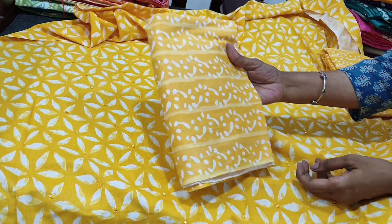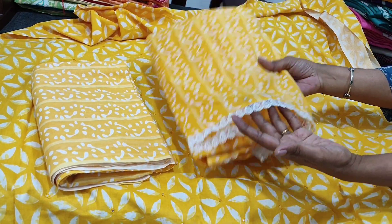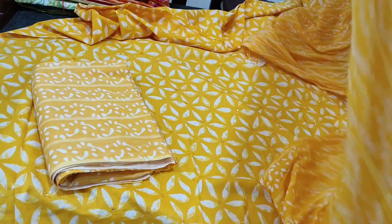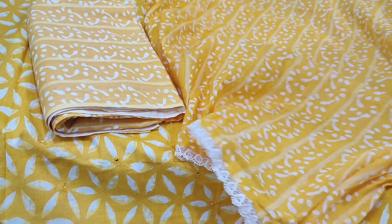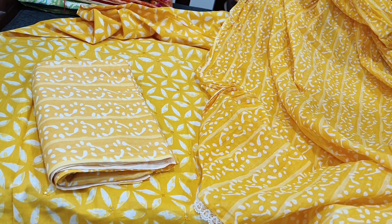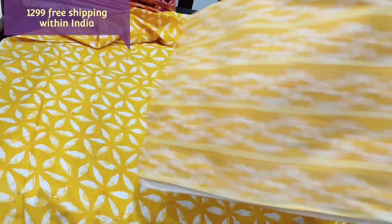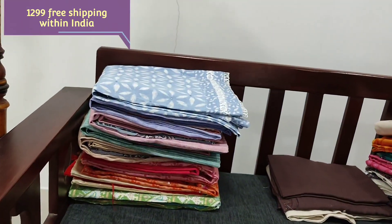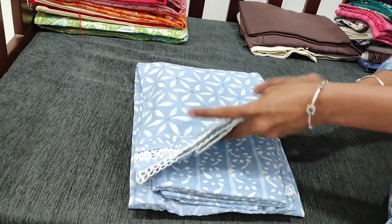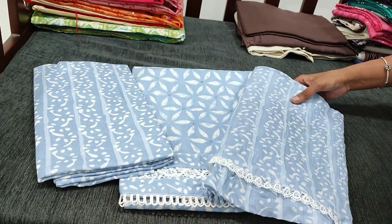We have printed cotton bottom and premium mulmul cotton dupatta with lace tapings. This is how the set looks — it's a kind of tone-to-tone set. The cost of the set is 1299. We have two colors in this. The other one is also in pastel shade — we have an icy blue, and this is the bottom for this, and dupatta in mulmul cotton.